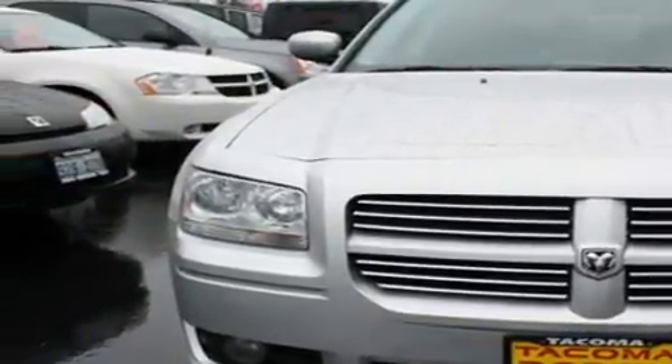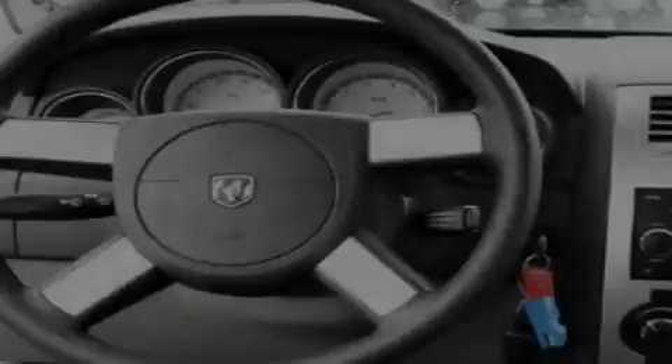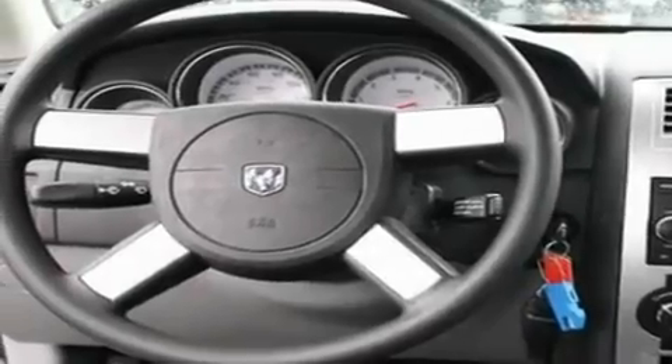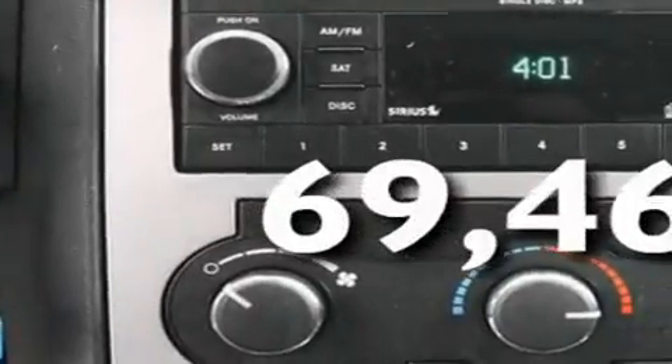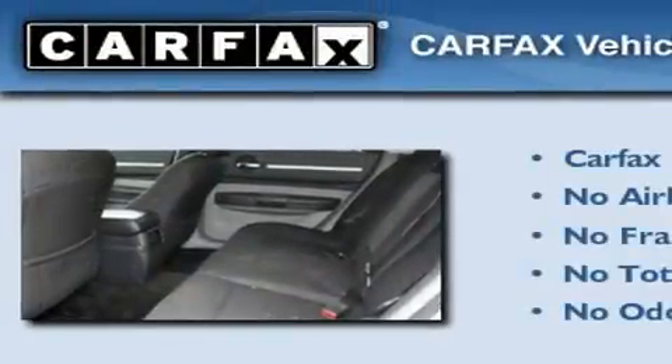Additional features include cruise control, a CD player, alloy wheels, a rear spoiler, a security system, a low tire pressure indicator, and a second row folding seat. This vehicle has fewer than 70,000 miles on the odometer. Not to mention that this Dodge qualifies for the Carfax buyback guarantee.